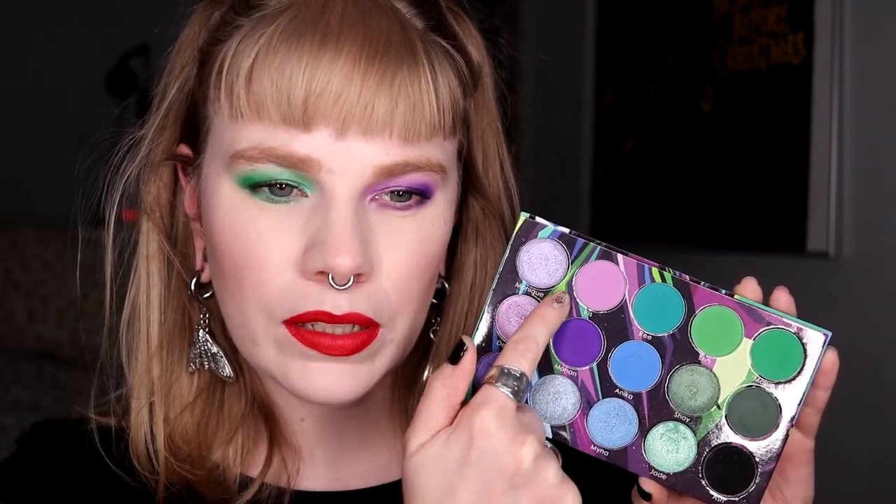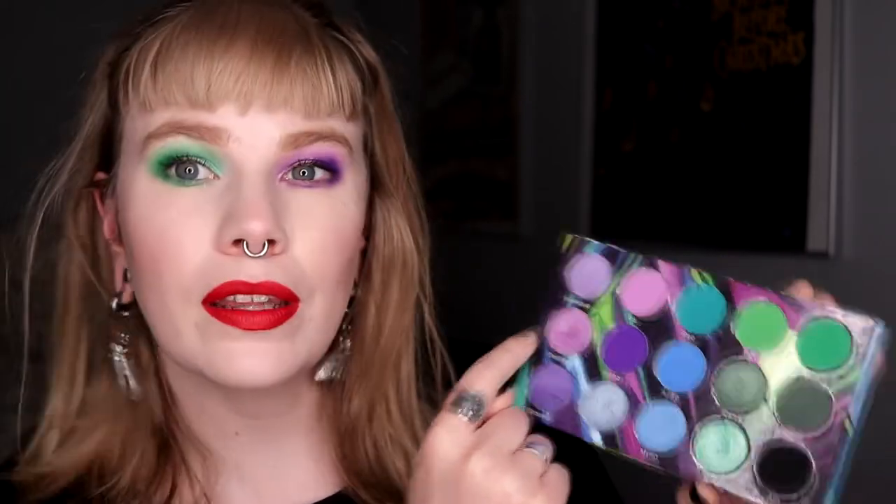For my green eye I used these four shades, and on my purple eye I used these two shades plus this one and this one. I do really like this look.